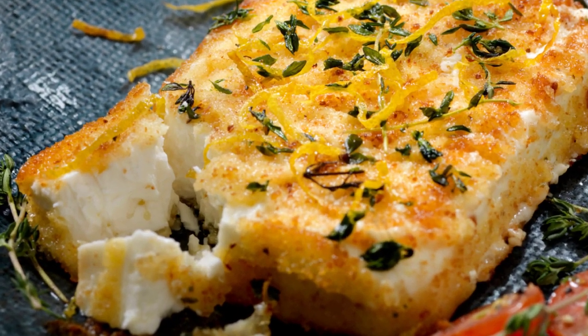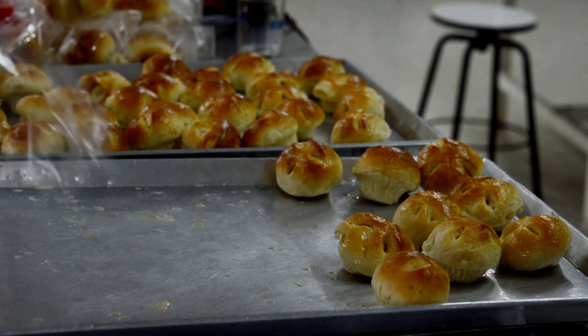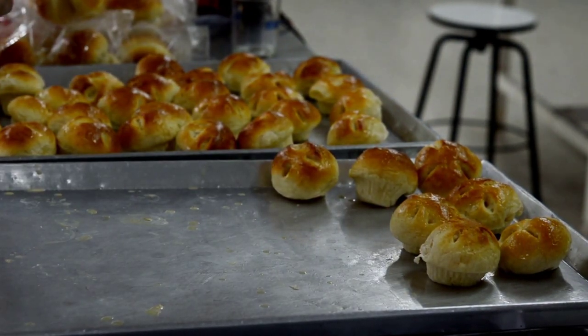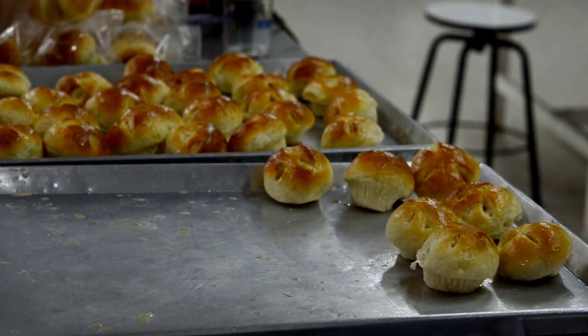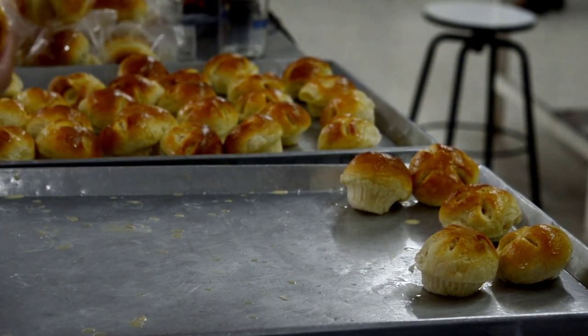Kalitsounia are usually filled with mizithra, cinnamon, and lemon zest, then covered in honey. In other parts of Greece, it is common to eat baked feta with honey and thyme. You will find these pastries in most Greek bakeries called furnos and in some Greek restaurants and tavernas. Kalitsounia are found widely in Crete, whereas baked feta with honey and thyme is popular in the Cyclades and other parts of Greece.